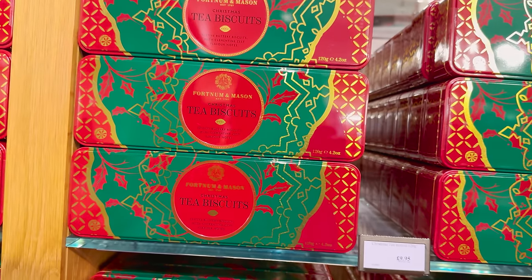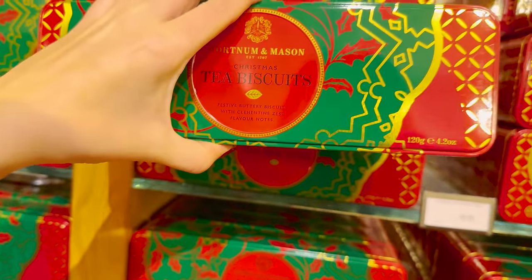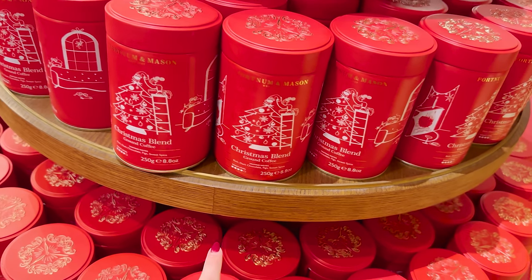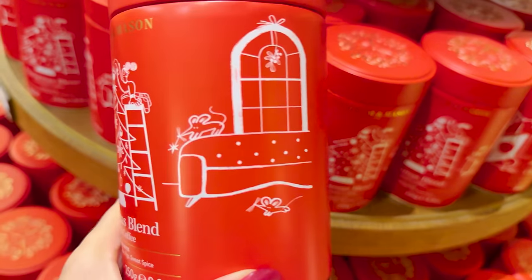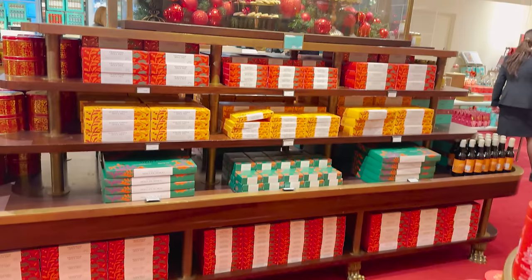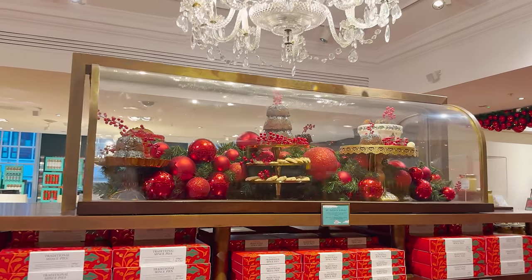Christmas tea biscuits for £10 — how big is that? That's a really good tin to reuse. Don't you hate it when you think someone's got a biscuit tin but it's got a sewing kit in it? Or you think it's a massive tub of celebrations but it's full of light bulbs! Christmas blend ground coffee is £15 for 250 grams. I really like that they kept the little mouse — that was a big part of their theming last year. There's quite a lot — this is a gorgeous display.